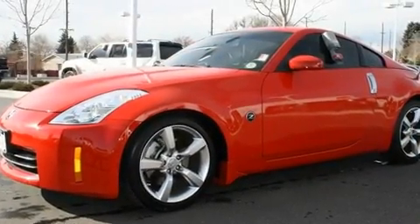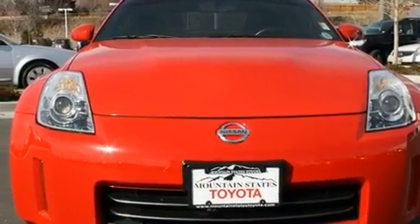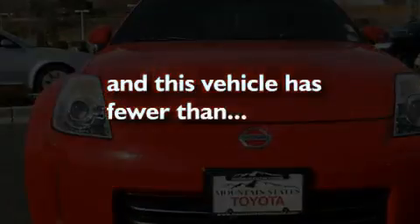Additional features include a security system, a traction control system, high-intensity discharge headlights, and a home-link feature. This vehicle has fewer than 15,000 miles on the odometer.